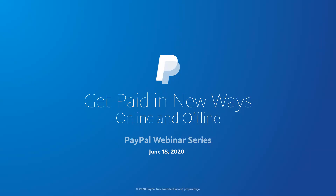Hello, and welcome to today's presentation, Get Paid in New Ways Online and Offline. First, we want to thank everyone for taking time out of your busy day to join us. One quick housekeeping item before we start: we're going to be running a live Q&A at the end of the webinar, so we've enabled the Ask a Question feature. It can typically be located right at the bottom of your Zoom dashboard via the Q&A icon. Feel free to use it at any time.